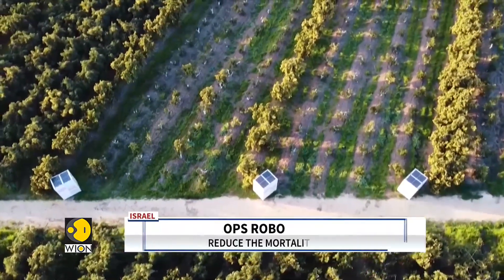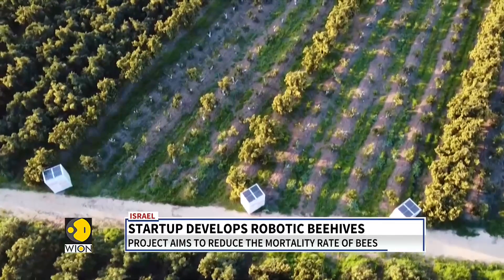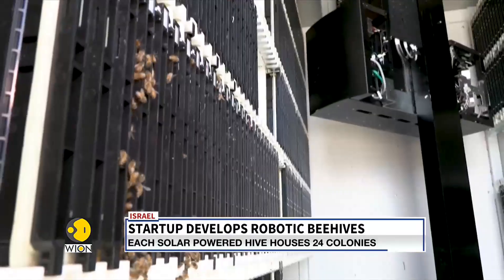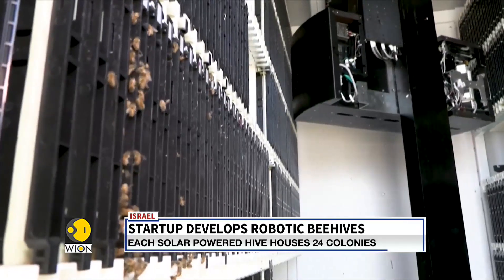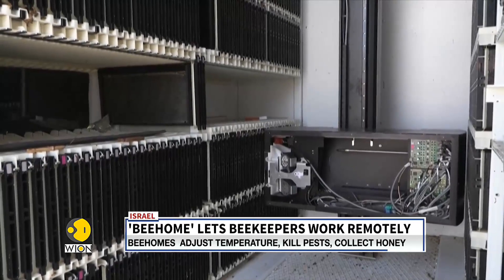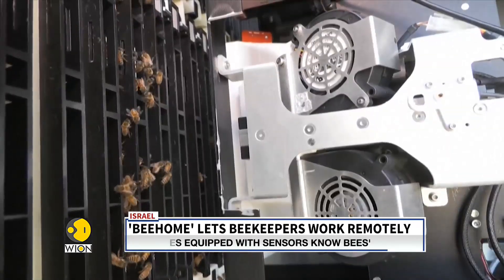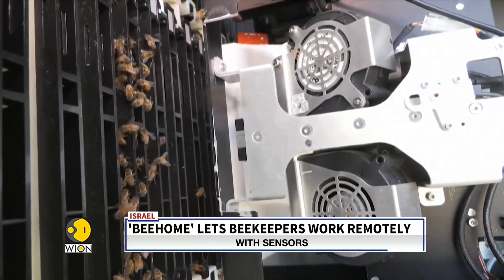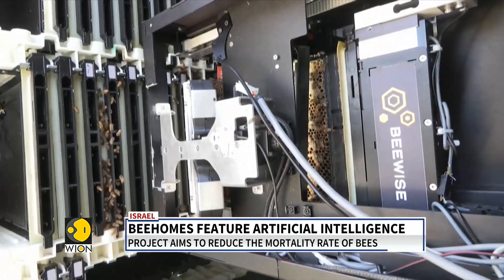BeeHome, a project by start-up BeeWise in Israel that houses up to 24 hives, has developed a high-tech surveillance system that allows beekeepers to remotely treat their hives and care for their bees. It seems like a regular home to the bees, but allows caretakers to inspect the hive's condition more efficiently.